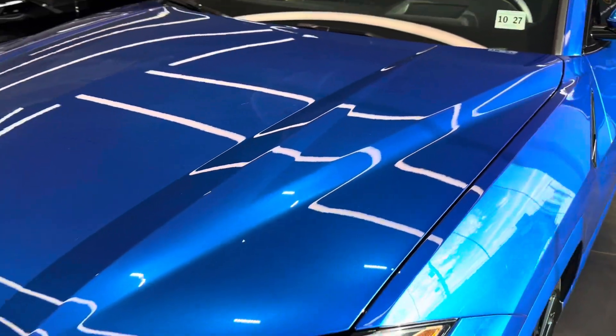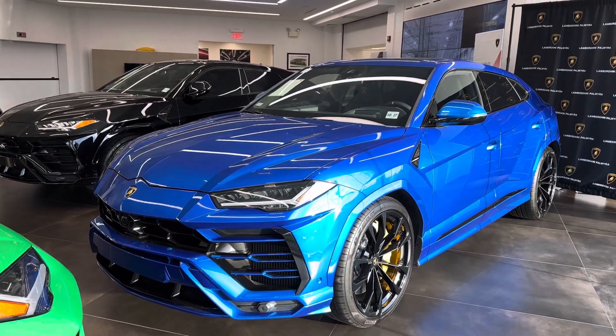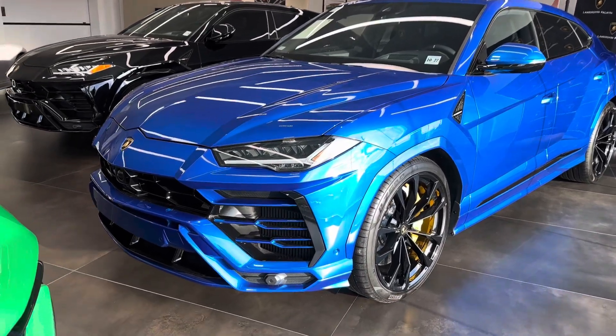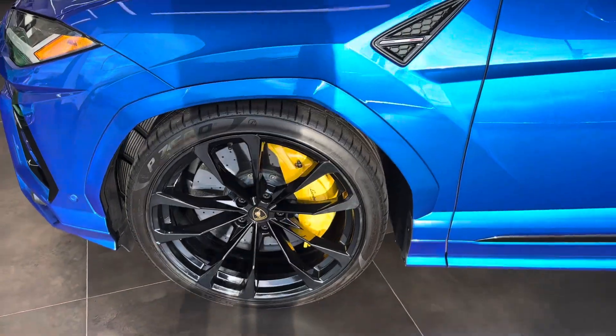Looks so good in the sun. Huge yellow brake calipers.